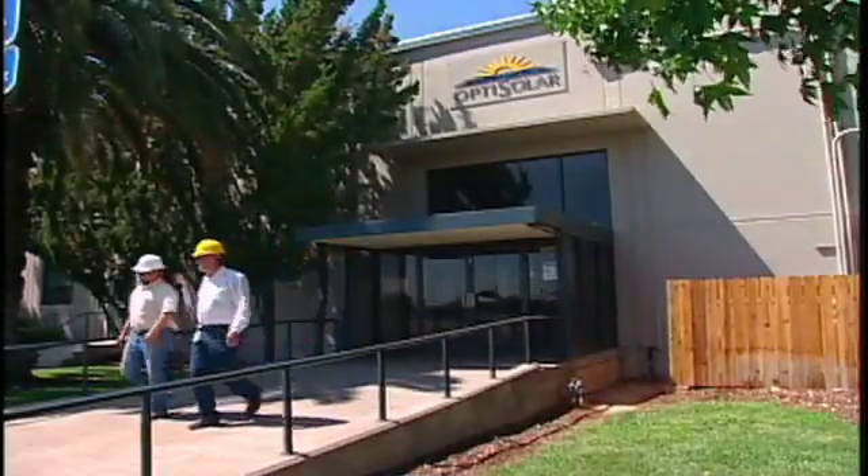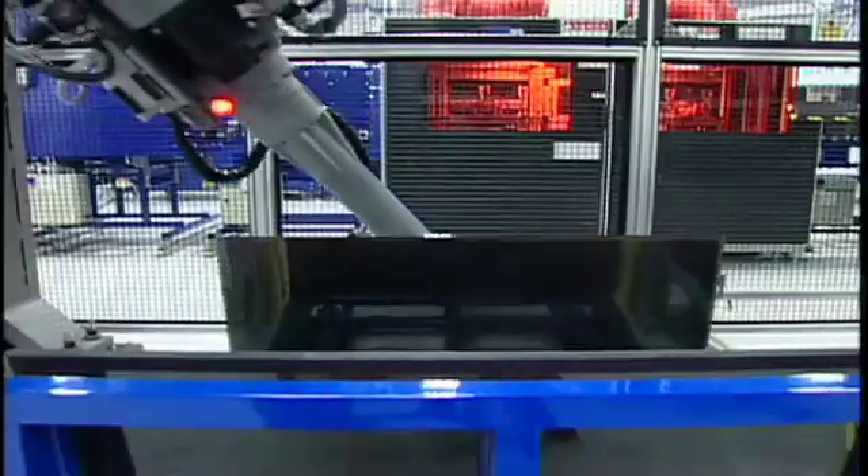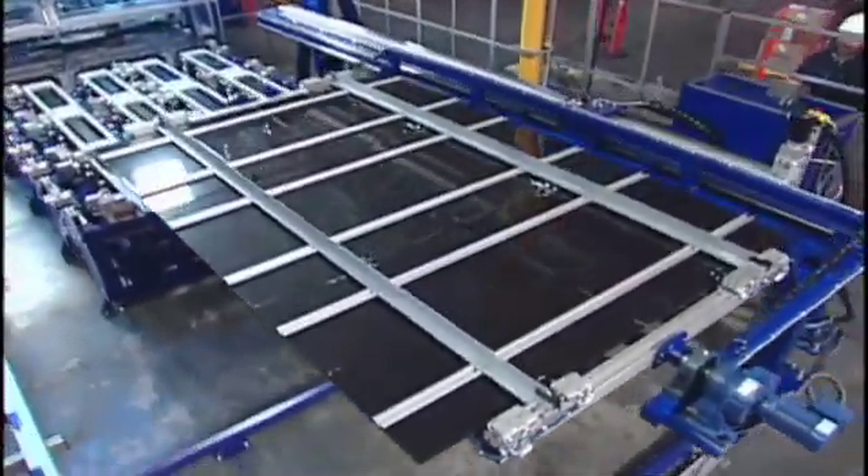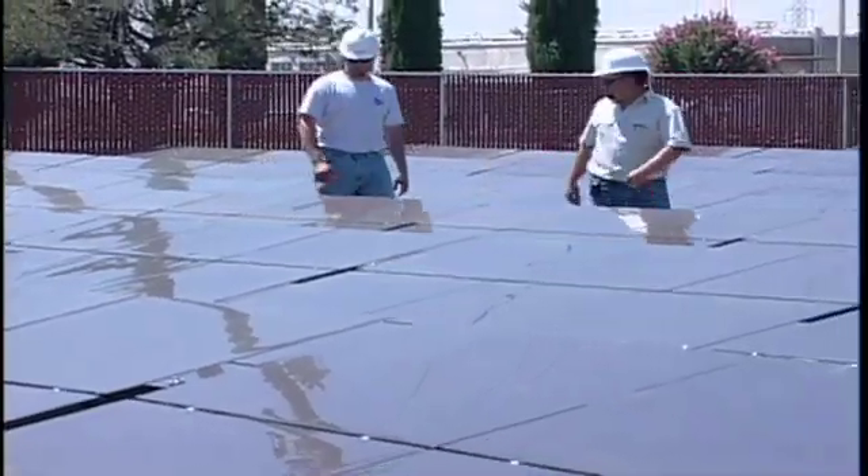Solar energy isn't a new concept, but for years it was simply too expensive to produce. Not anymore. OptiSolar has made large-scale solar cost-effective through vertical integration, high-volume manufacturing, and simple-to-build solar farms.